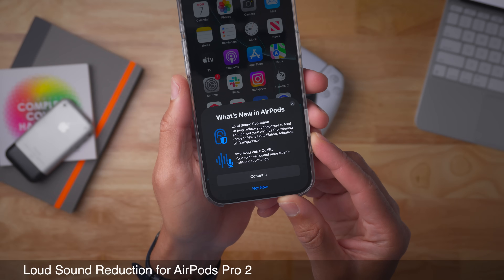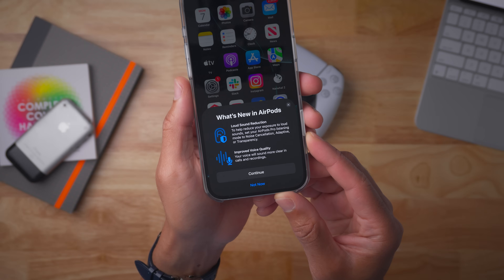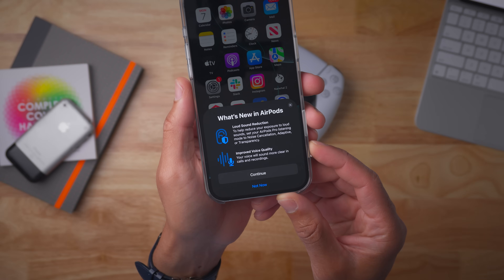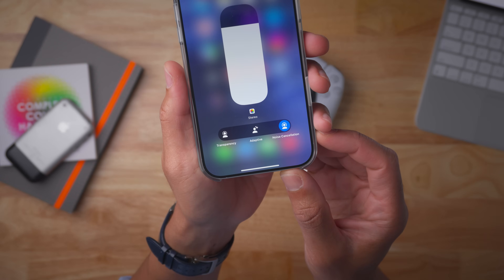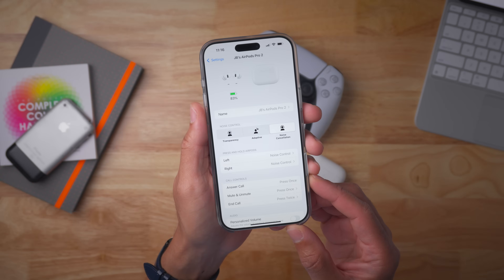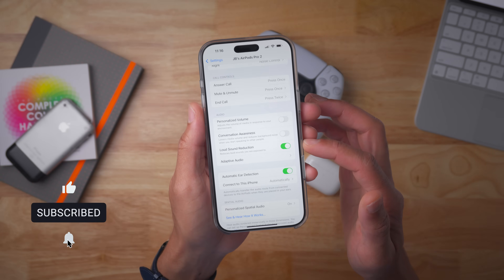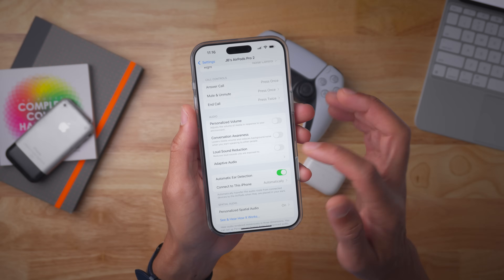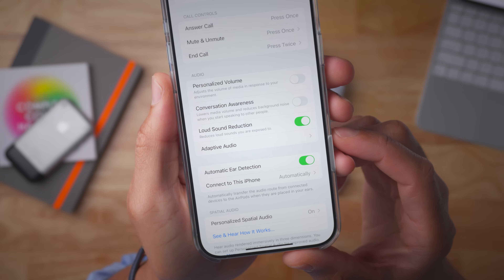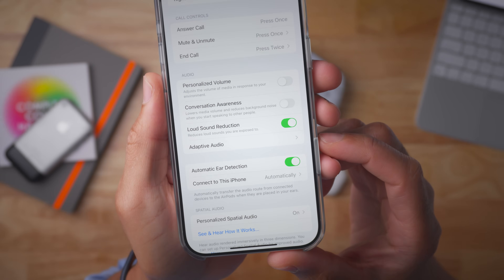If you're an AirPods Pro user, you'll appreciate the loud sound reduction feature. This basically reduces your exposure to loud sounds when using one of the noise control modes on the AirPods. If you just have noise control off, you won't get loud sound reduction. But if you're using transparency, adaptive, or noise cancellation, it will include loud sound reduction. If you scroll down in settings, you'll see the loud sound reduction toggle. So if something really loud goes by — like a siren or lawnmower — that could potentially damage your hearing, this is aimed to protect you from that.